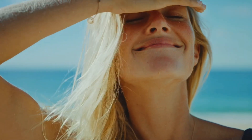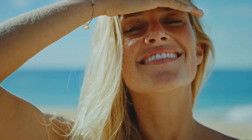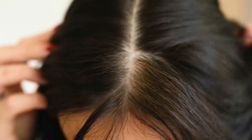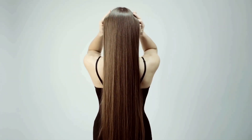Hair transplants are a great option for women looking to restore their hair and get a fresh new look. The process is slightly different for women than it is for men, but the benefits are the same. With proper care, a hair transplant can provide a long-term solution for female pattern baldness and restore self-confidence and a more youthful appearance.